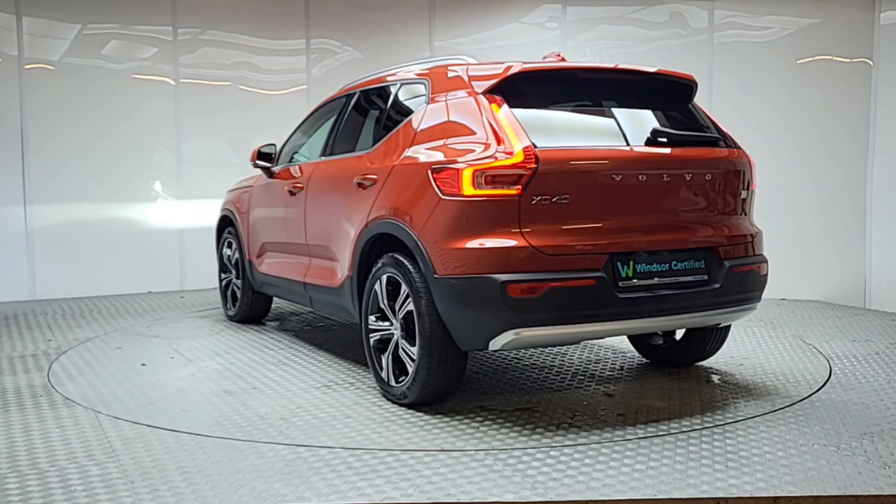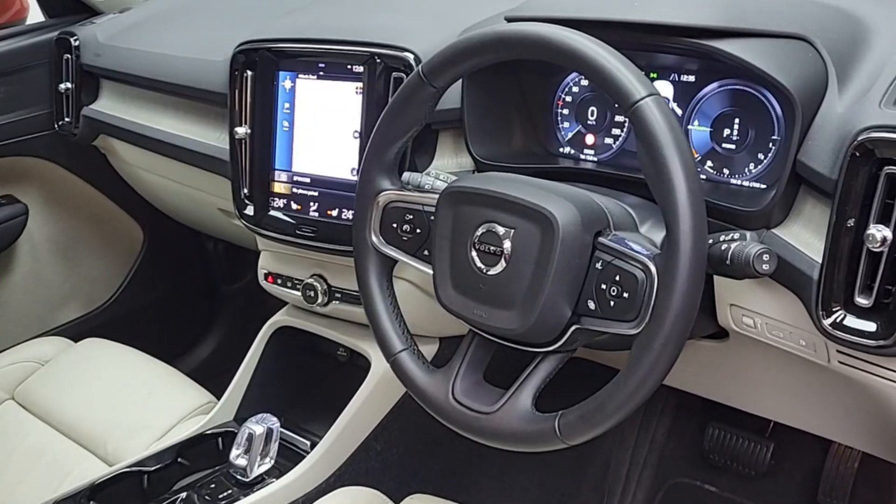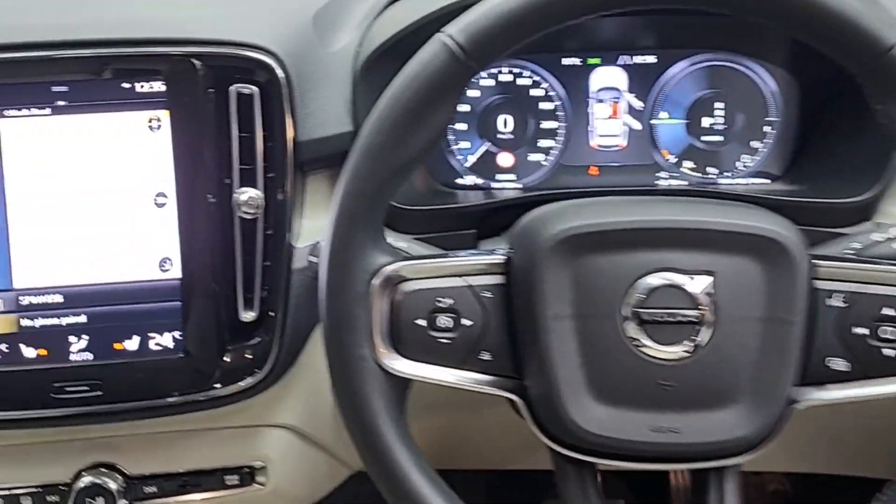And when it comes to trade-ins, Windsor will give you an instant quote at a fair market price. So drop by today and we'll help you trade up to the perfect Windsor Certified vehicle.